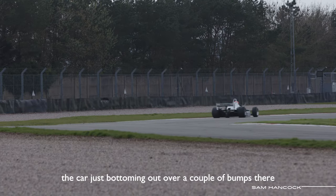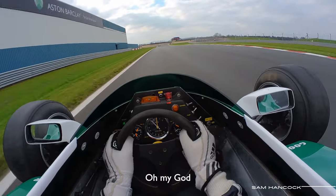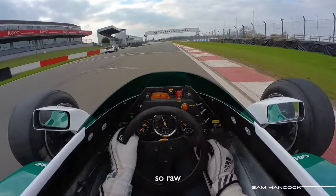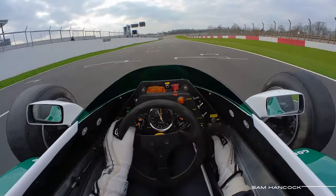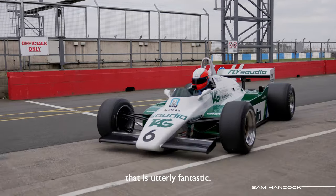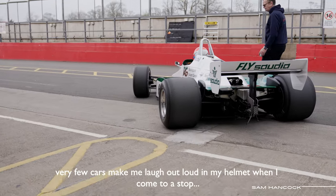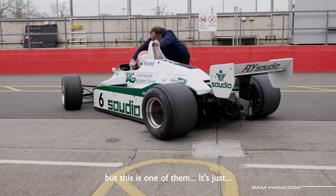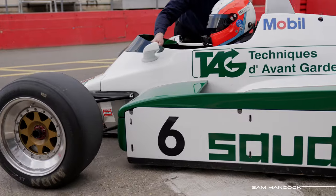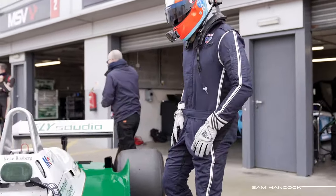Just bottoming out over a couple of bumps there. Oh my God. It's just so beautiful. So raw. So alive. That is utterly fantastic. Very few cars make me laugh out loud inside my helmet coming to a stop, but this is one of them. It's just... it's happiness in the form of a racing car. What a special thing.